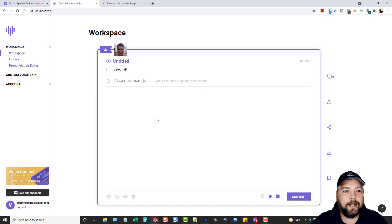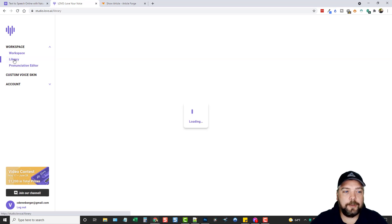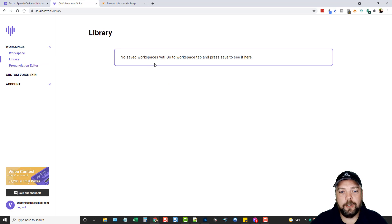This is inside of my Lovo account — super easy to use. On the left-hand side you have your workspace, where you're going to create your title and paste your script. There's also a library tab; if you click on it, it says no saved workspaces yet, but you can go to the workspace tab and press save to see your work there.